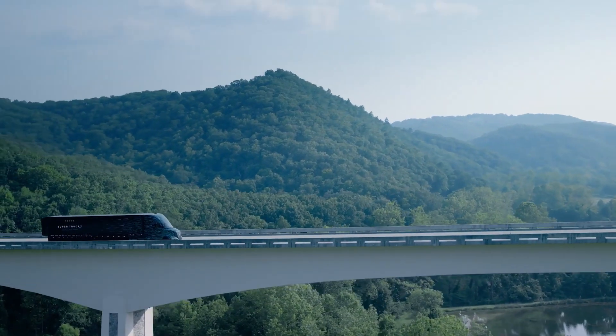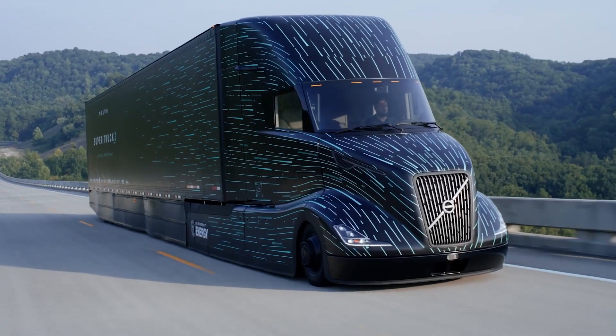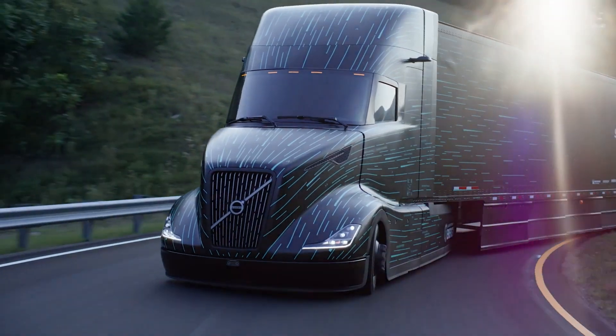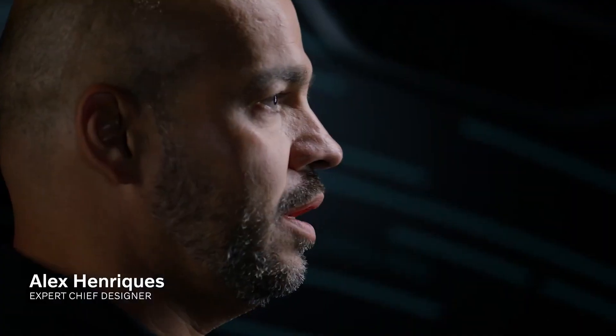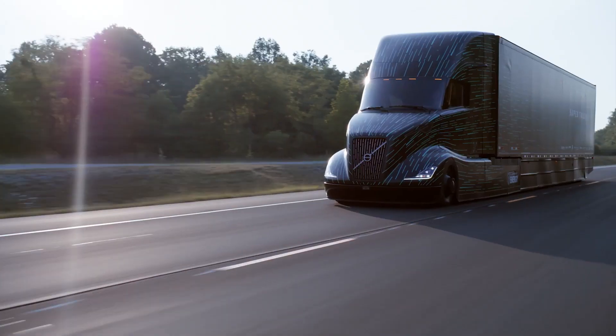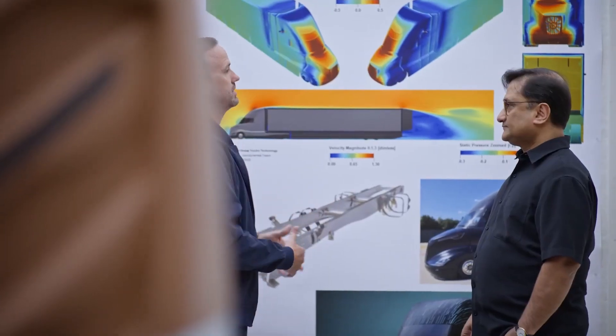Super Truck 2 truly was a proving ground for Volvo as a company — to dream big, innovate big, and push the envelope. We are able to focus purely on the technological development and not worry about how much of it will go into production. Like concept cars, you don't always see them go to production, but they lead the way and show you what's possible.